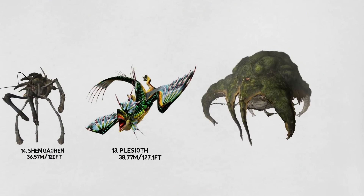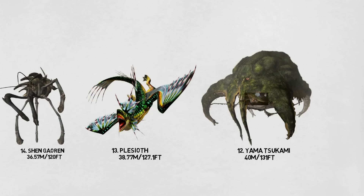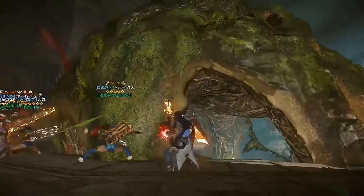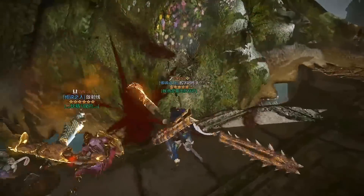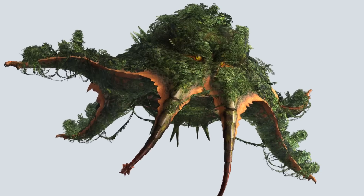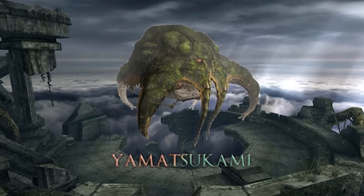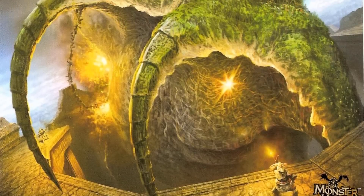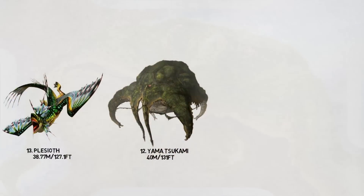Number 12: The Yama Tsukami. This is the first Elder Dragon on this list. Elder Dragons are creatures that defy typical classifications and sit outside of the standard ecosystem, regardless of any superficial resemblance to a dragon. The Yama Tsukami is an unusual elder dragon with an octopus-like body covered in moss, algae, and other plant life, and boasts a set of four thick tentacles. It also possesses two large whiskers and an oddly human-like set of teeth and gums. It produces some sort of gas within its body to keep itself afloat, and this creature is 40 meters wide, or 131 feet.